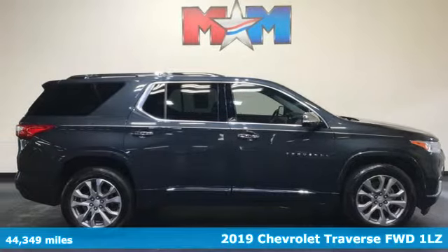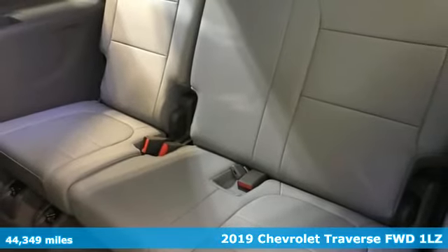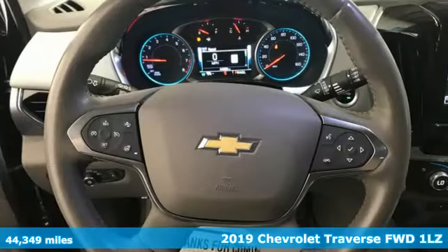Here's a 2019 Chevrolet Traverse. There's so much room in this Traverse that those driving the competitors' cars are filled with cargo envy.